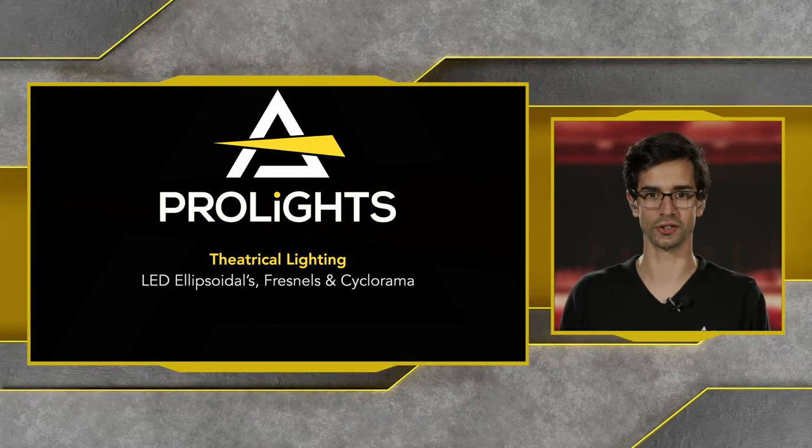Hi, my name is Yves Ferraz and I'm the Marketing Manager at ProLights. Welcome to the Theatrical Lighting webinar. Today we're going to talk about our Theatrical Lighting range, which includes LED ellipsoidals, LED fresnels and LED cyclorama lights.